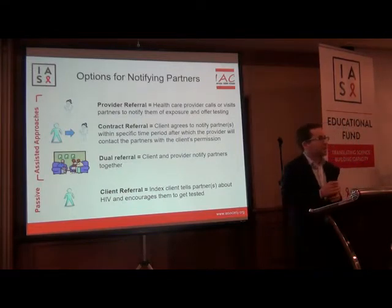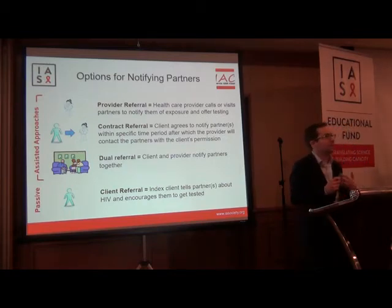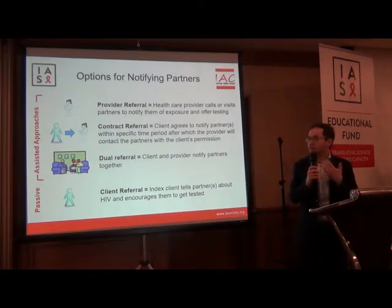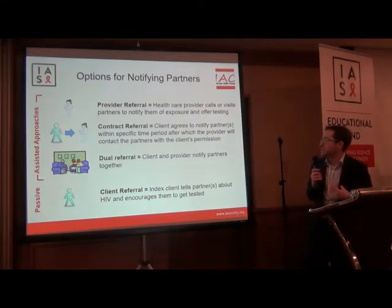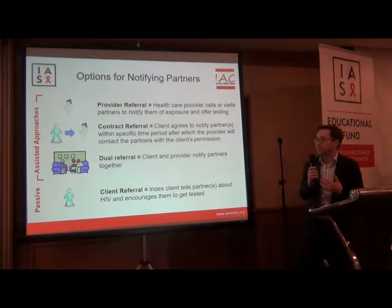There are several options that providers can discuss with clients for notifying their partners. The three assisted approaches are: provider referral, which involves a health care provider calling or visiting partners to notify them of exposure and offering testing; contract referral, where the client agrees to notify their partner within a specific time period, after which the provider will contact the partners with the client's permission;